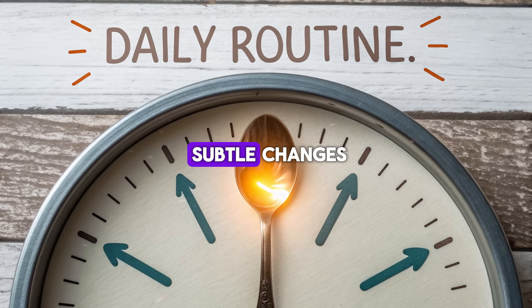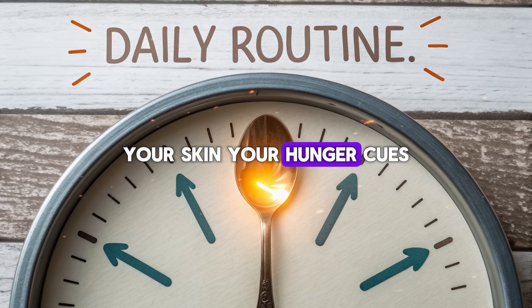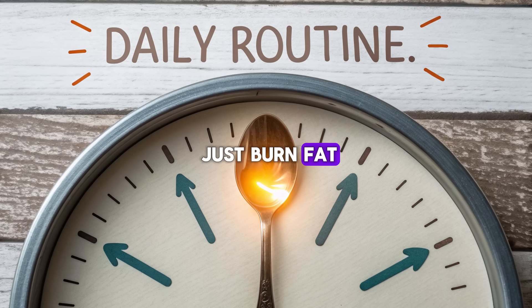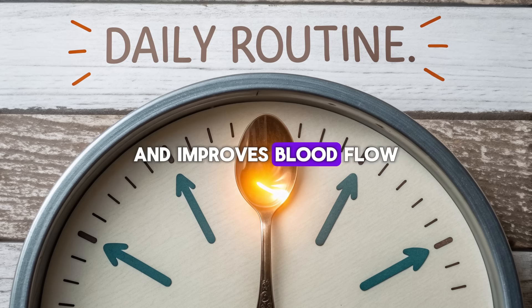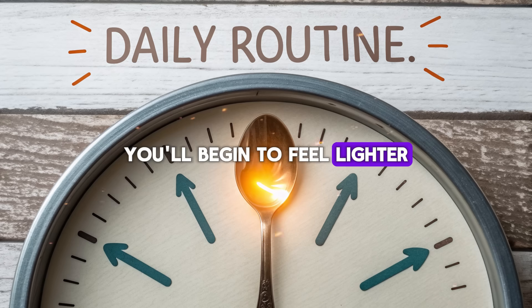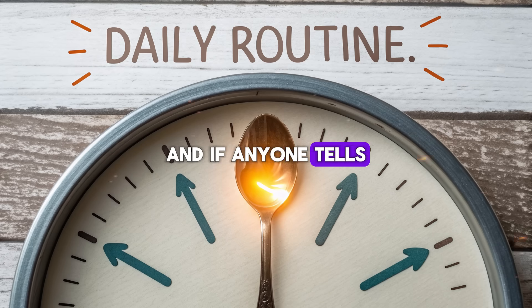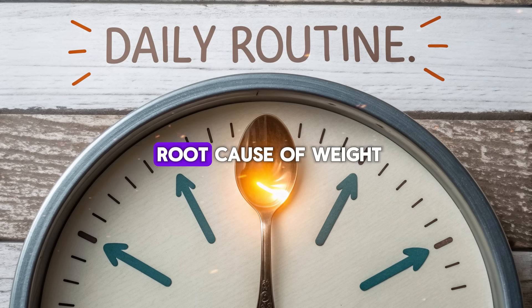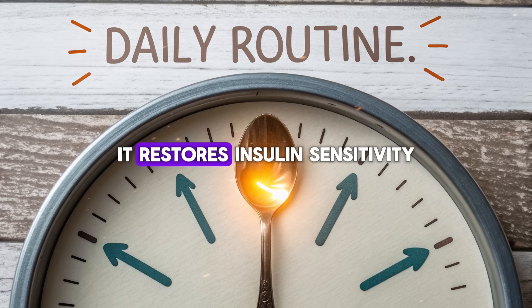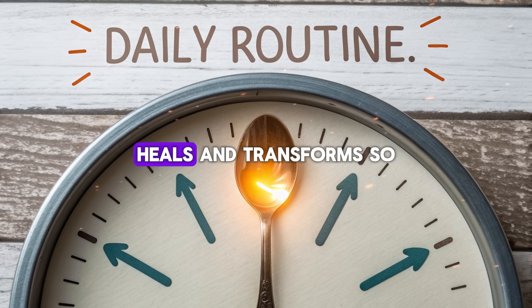Over time, you'll notice subtle changes — not just in your waistline, but in your energy, your focus, your skin, your hunger cues. Because olive oil doesn't just burn fat; it balances hormones, supports your gut microbiome, and improves blood flow to your brain and muscles. You'll begin to feel lighter, clearer, calmer, because your body is finally receiving the right messages. And if anyone tells you that adding fat will make you fat, tell them the truth: the right fat rewires your metabolism. It calms inflammation — the root cause of weight gain and disease. It restores insulin sensitivity, allowing your body to release, not hoard, energy. It nourishes, heals, and transforms.